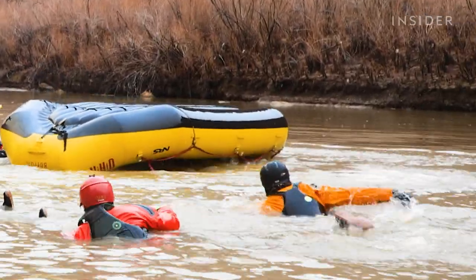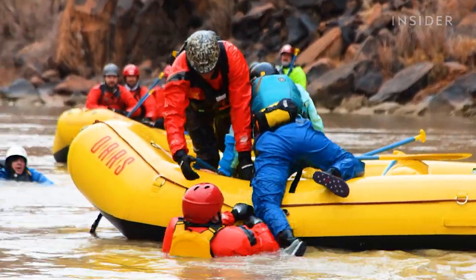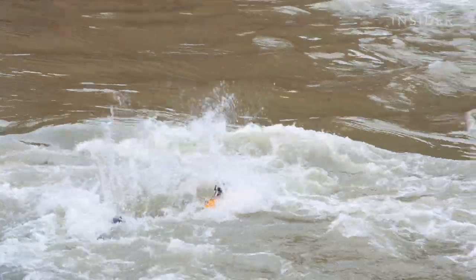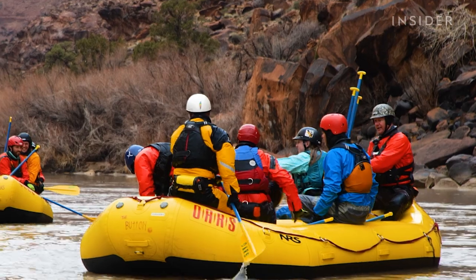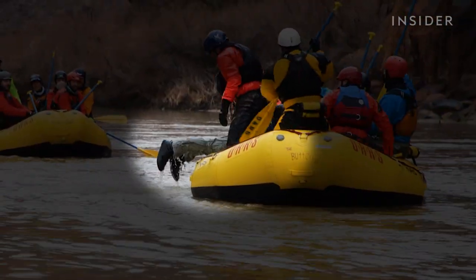Occasionally, the current pulls people downstream away from the raft and they're unable to swim against it. You can get separated from your craft very quickly — the river just doesn't stop, it's relentless. After pulling in as many nearby rafters as possible, the team then paddled downstream to assist a student who had drifted away from the group.